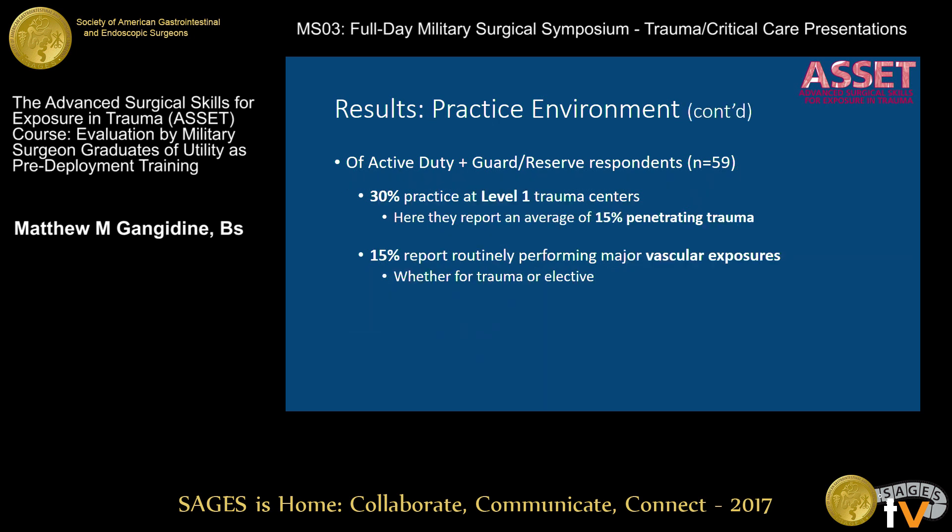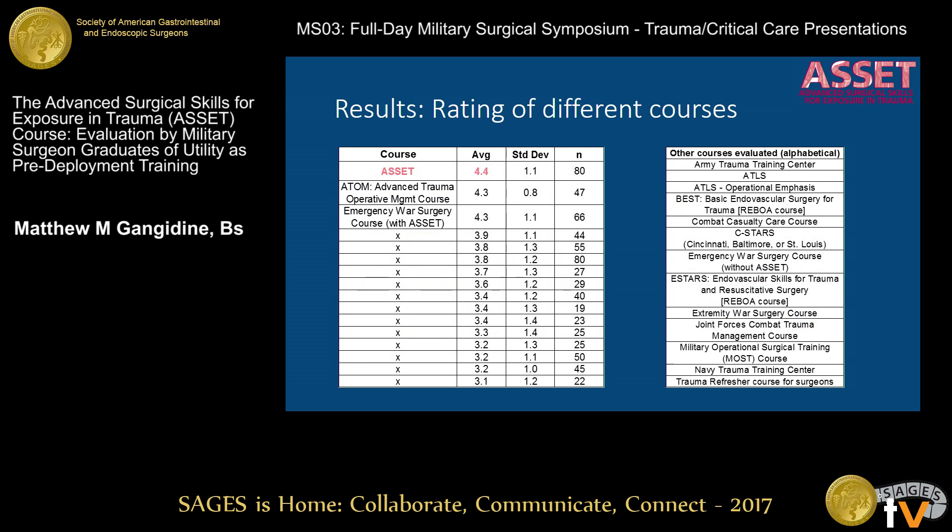About 30% of respondents are at level 1 trauma centers, reporting about 15% penetrating trauma that they routinely see. Only 15% of people indicate they get any regular exposure to vascular trauma — the vascular exposures that can become particularly relevant downrange for hemorrhage control.